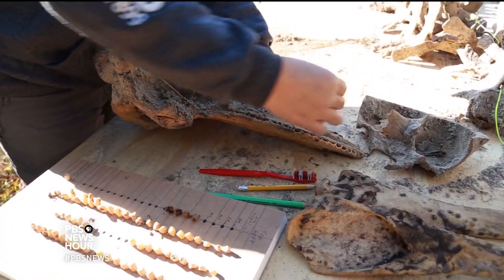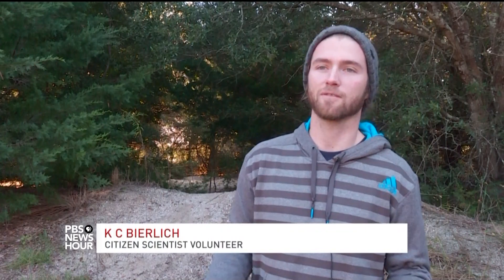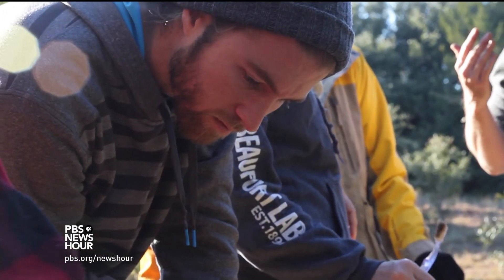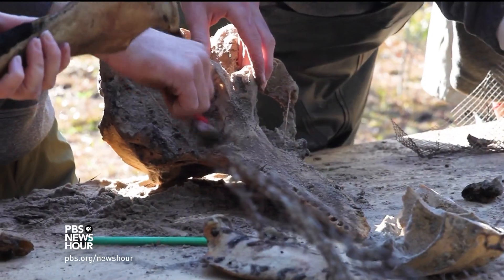Scientists can use the teeth to determine age and the bones to understand some diseases. For older animals, you can see that the bones are fused together more, and that tells you a lot about the animal — what stage of life it was in when it passed away.